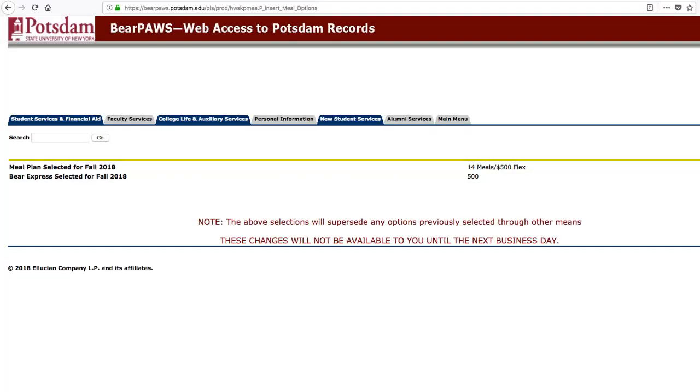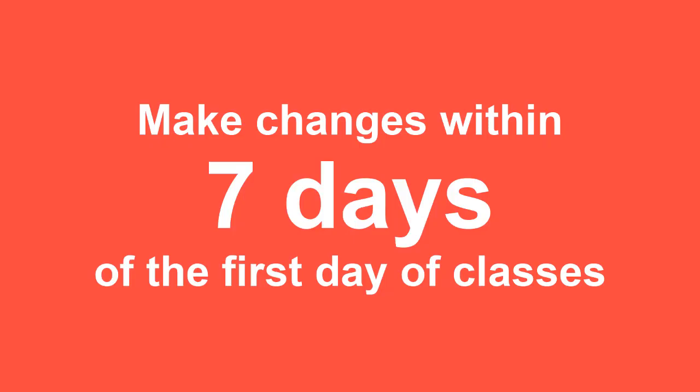Review your selections. Any changes you want to make to your meal plan or Bear Express account must be made within seven days of the first day of classes.